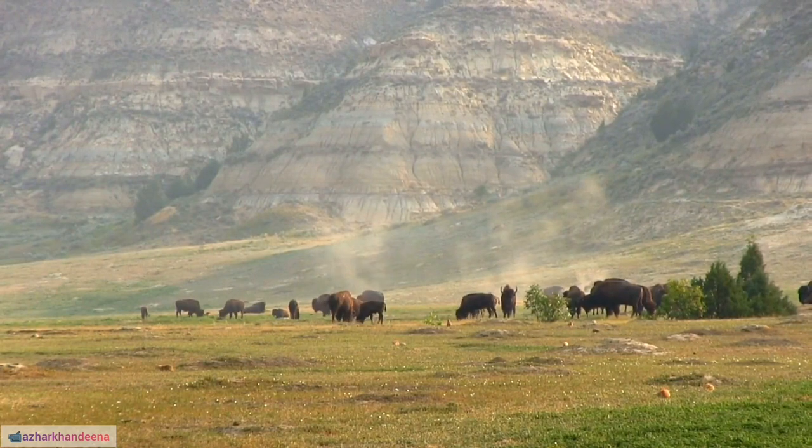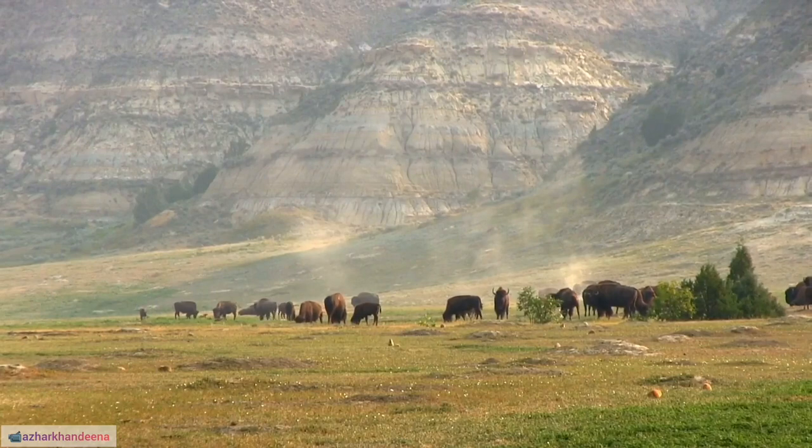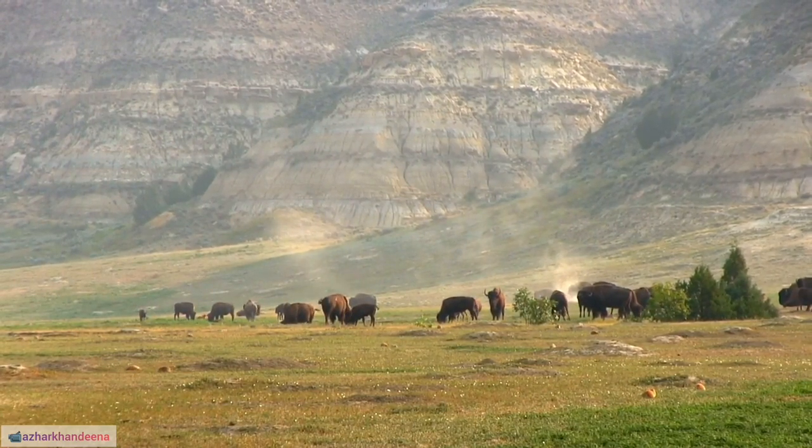42. Buffalo, New York, is named after the American bison and played a significant role in the industrial and transportation history of the United States.